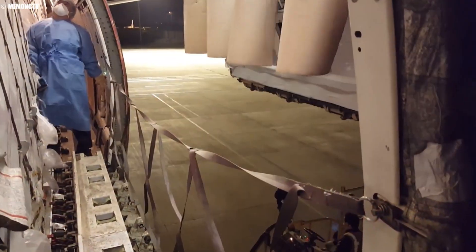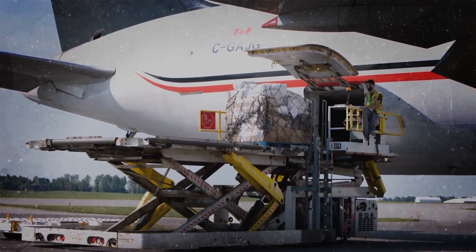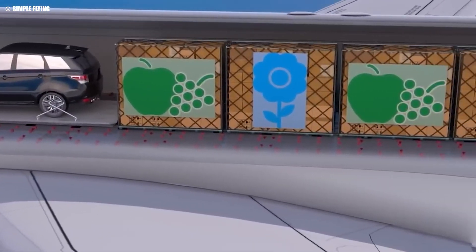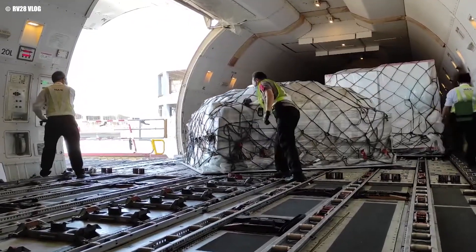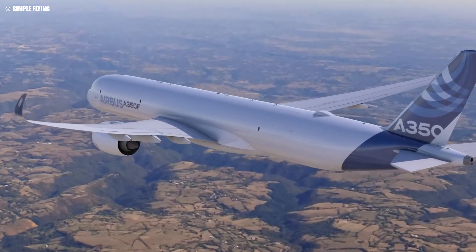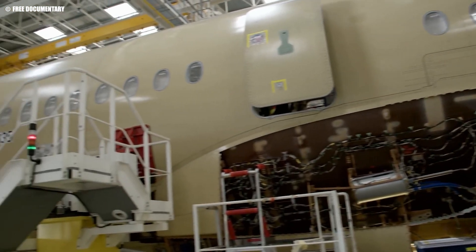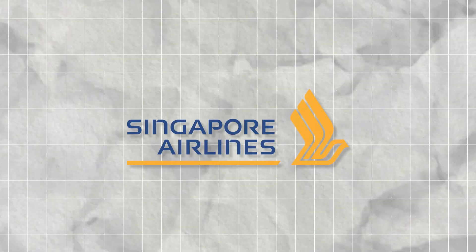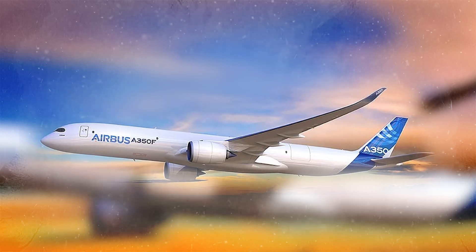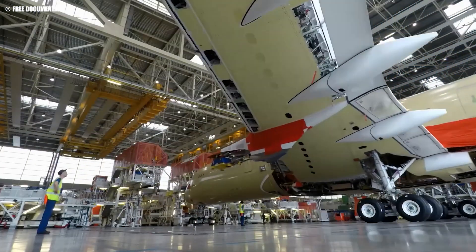Airbus's timing couldn't be better. The global demand for cargo aircraft has surged, fueled by the e-commerce boom and the need for rapid, reliable freight transport. Industry analysts are already predicting that the A350F could disrupt Boeing's stronghold, particularly among airlines and logistics companies eager to modernize their fleets with more fuel-efficient and environmentally friendly aircraft. The market's response has been promising — Airbus has already secured firm orders from leading carriers, including Singapore Airlines and Etihad Airways, signaling strong industry confidence in this new freighter.